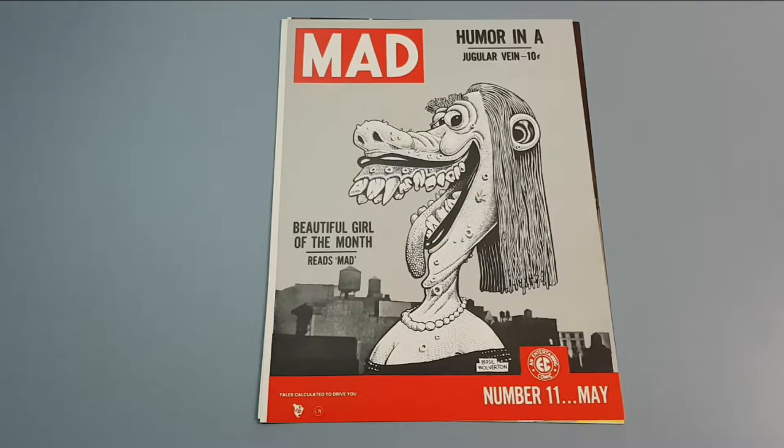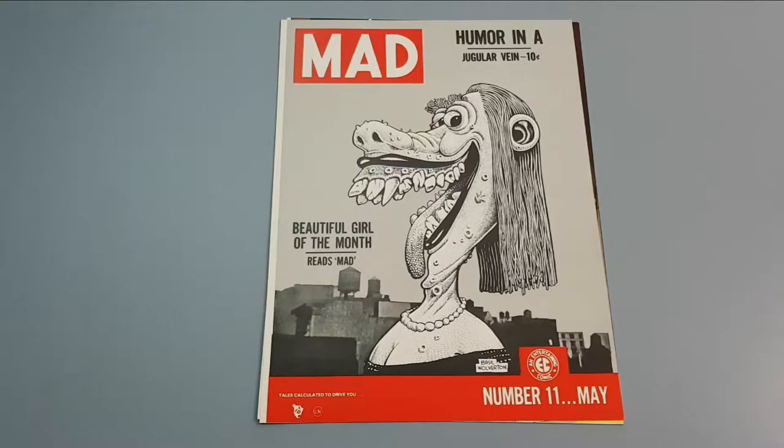Hi collectors, time for another Mad items review. In this video we have a review of some advertising material that was brought out by Russ Cochran when he produced some EC Publications reprints. He reprinted a lot of the early comics brought out by EC Publications, things such as Frontline Combat, Two-Fisted Tales, and Mad. I may cover the other ones in a future video, but in this case we're just looking at the Mad ones.